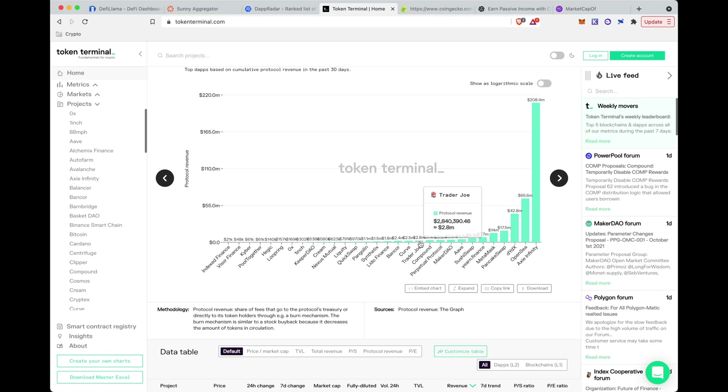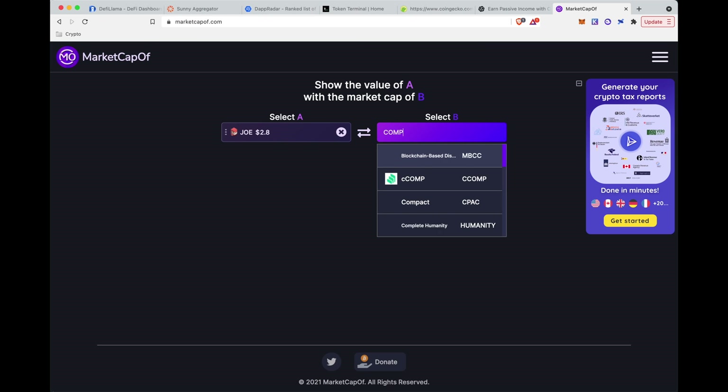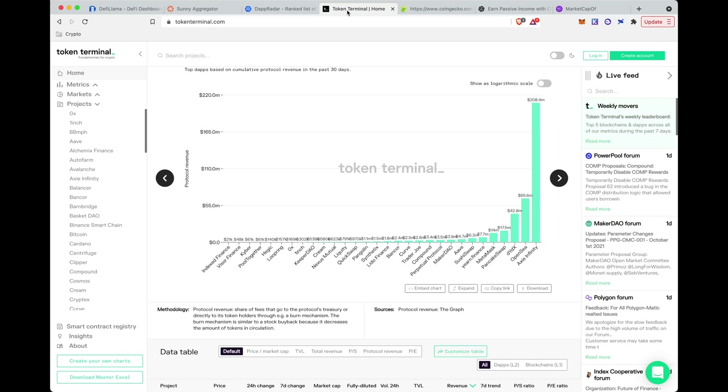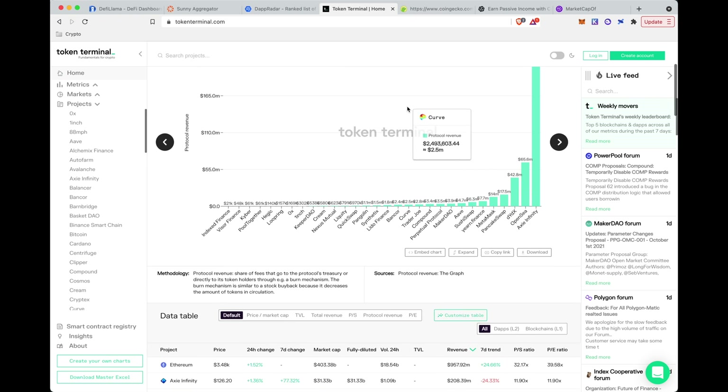Binance Finance is at $7.7 million, Aave at $4.7 million. Trader Joe, which is only on Avalanche, is at $2.8 million, and Compound is at $3.4 million. These aren't that different, but Trader Joe has a much lower market cap than Compound — so is Trader Joe undervalued? When looking at this I go to MarketCap.of, which shows what the market cap would be if a project was the same size as another. If Joe had the same market cap per unit as Compound, it would have a price of $21.30, because it's generating $2.8 million versus Compound's $3.4 million — only $600K difference — but Compound has a 7.6x larger market cap.